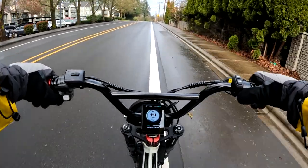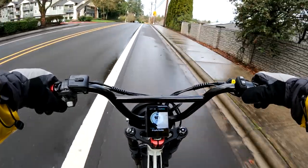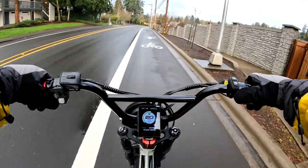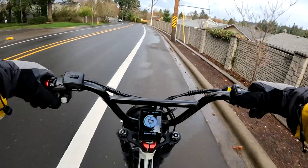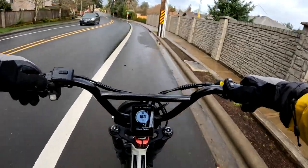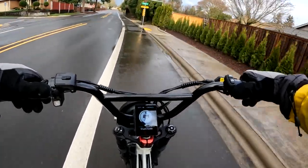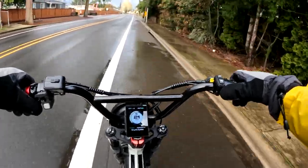The bike I'm going to talk about today is called the Wildway flat tire folding bike. It has 20 by 4 inch wheels and a 750 watt, 48 volt motor that peaks at 1,000 watts.